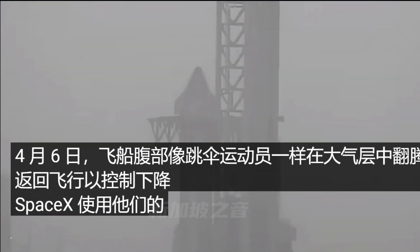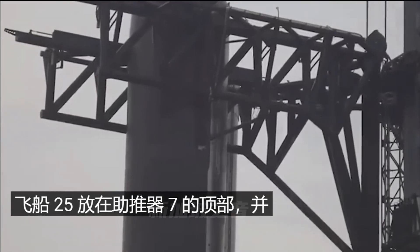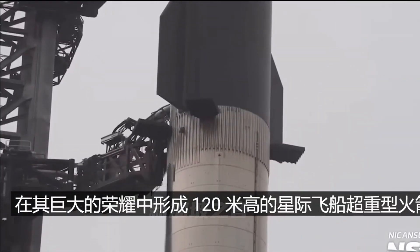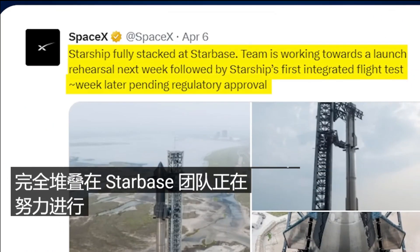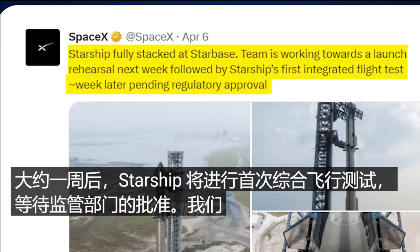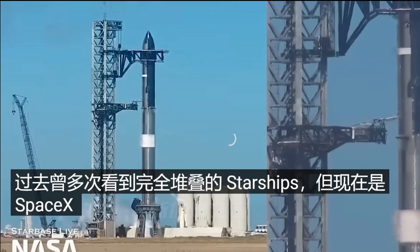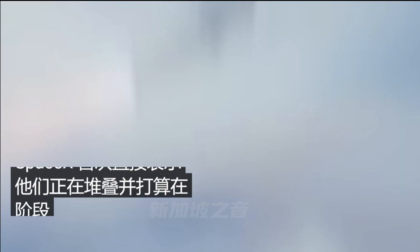On April 6th, SpaceX used their chopstick arms to place Ship 24 on top of Booster 7, forming the 120-meter-tall Starship super-heavy rocket in all its massive glory. The company reported on Twitter: 'Starship fully stacked at Starbase. Team is working towards a launch rehearsal next week, followed by Starship's first integrated flight test about one week later, pending regulatory approval.' This is now the first time SpaceX has directly indicated they are stacking with the intention to launch.